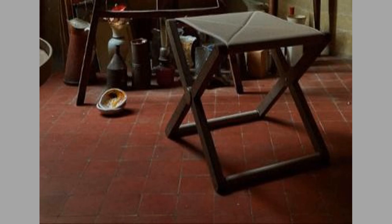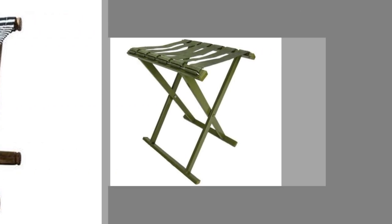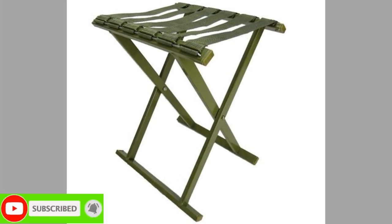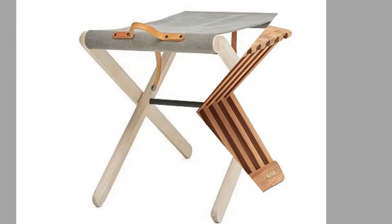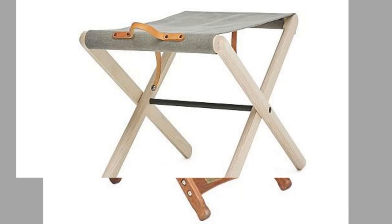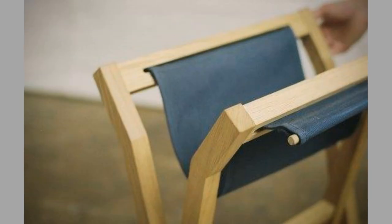Folding stools are an excellent seating choice if your facility provides outside dining. They make it simple to rearrange seats and rapidly accommodate parties of various sizes. Stools made of wood or resin are an excellent choice for restaurants since they are both beautiful and comfortable. Folding stools come particularly handy for locations that host a variety of activities on the same day — for example, a church hall used for a lecture in the morning and a social gathering in the evening.